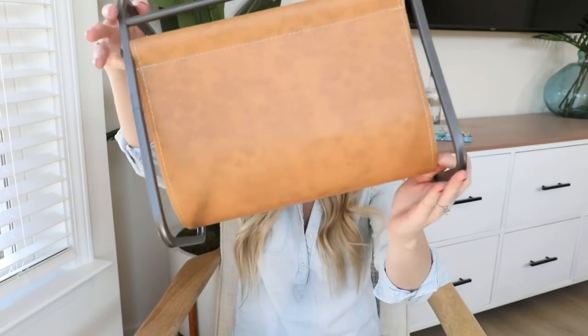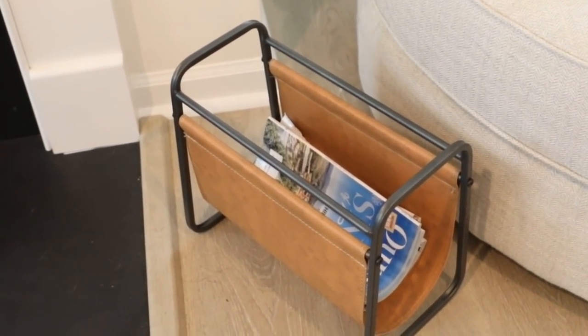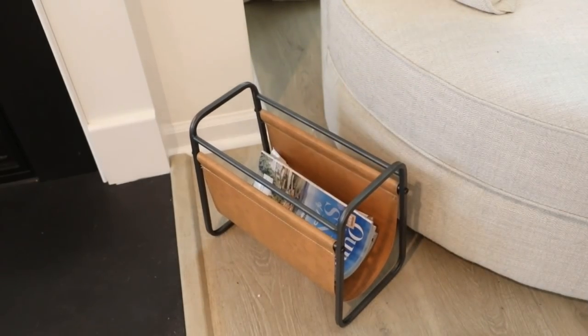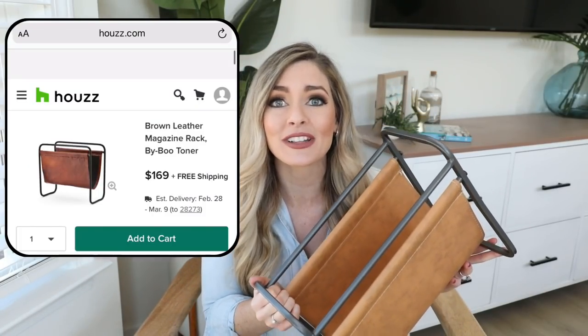So the first thing we got was this really pretty faux leather magazine holder. The quality is really great — the leather looks very real, and leather is a very cozy, high-end material. Magazine holders are great for those little corners that you just don't know what to do with. I have been searching for a leather-looking magazine holder for a really long time. I had my eye on one at Pottery Barn for $130, and I also saw one on Houzz that this is basically a dupe for at $160. So the fact that this was $16.99 blew my mind.